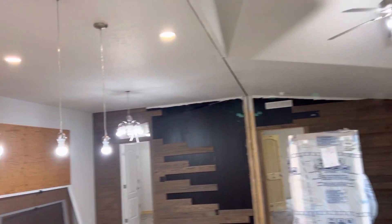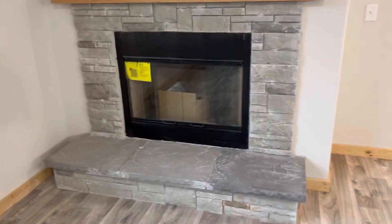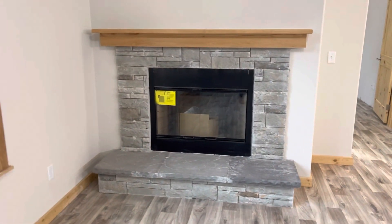A vaulted ceiling in the center with a nice window, and a fireplace, which we'll probably get an insert for that.